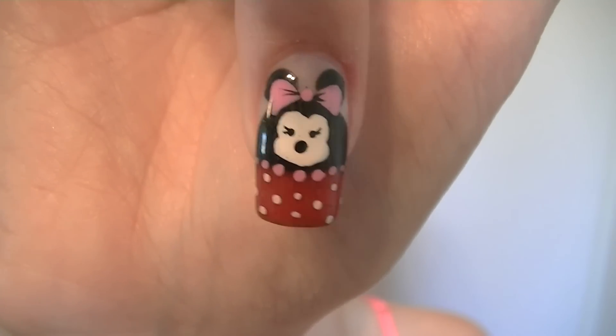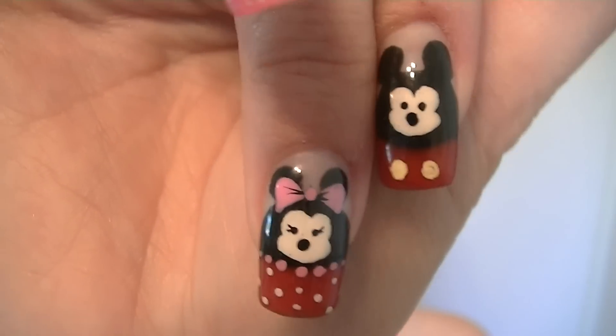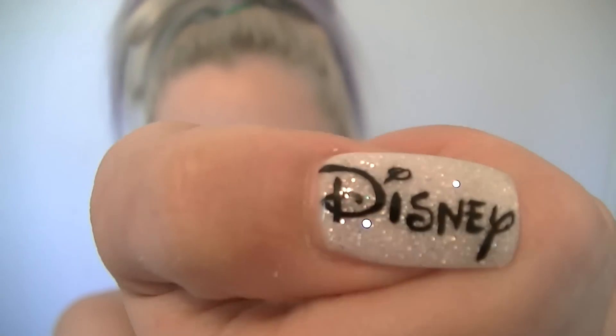Next we have Minnie Mouse — looking so adorable — and Mickey Mouse. The pair together look like this. And finally on my thumb it is the same color as the other hand except it says Disney.